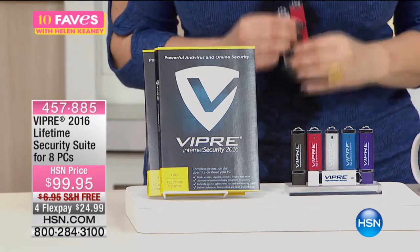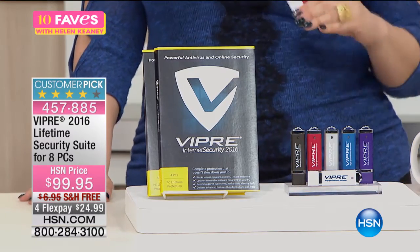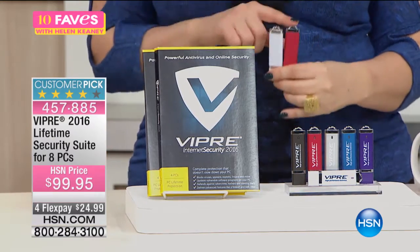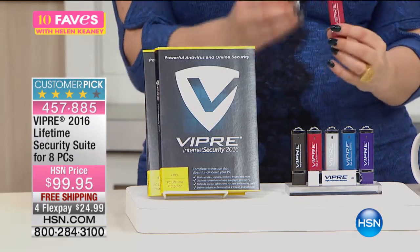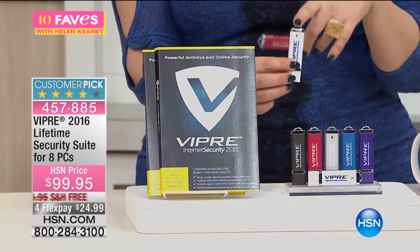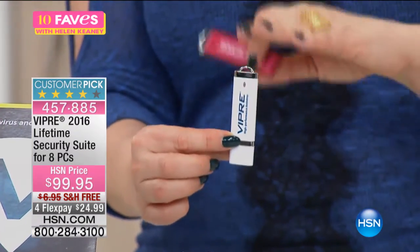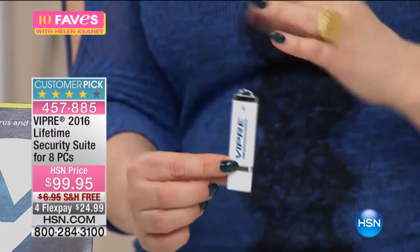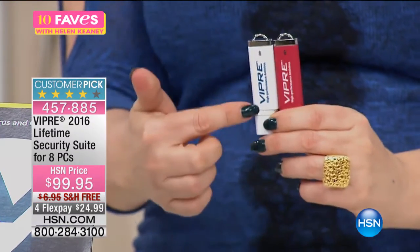Viper is a lifetime of security for your computer. Here's the difference between getting this other places and getting it here at HSN: we're not only giving you one Viper, we are giving you two Vipers. And each Viper has four licenses — each one is going to secure four computers. You're getting two, so this is going to cover eight devices.